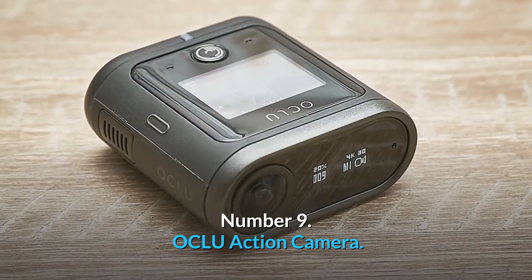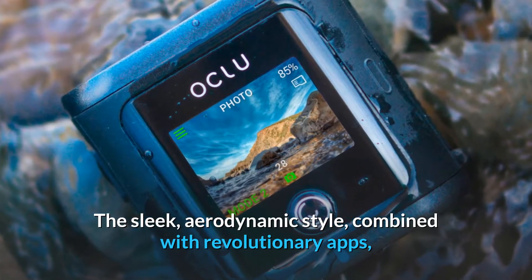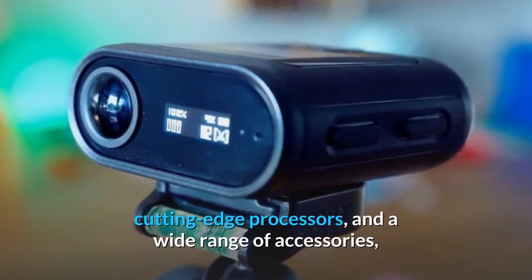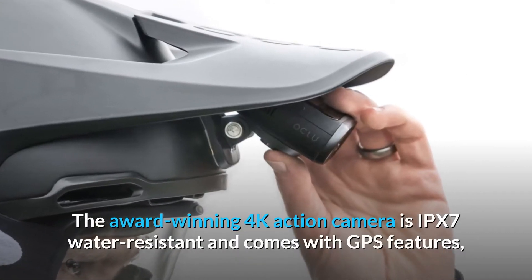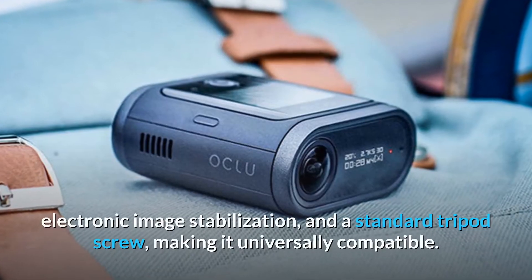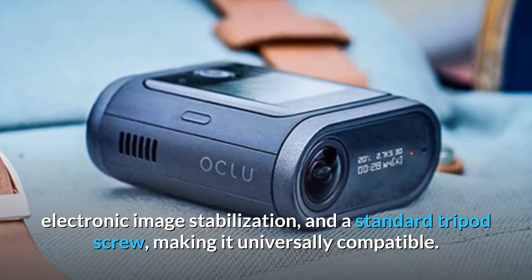Number 9. OCLU Action Camera. The sleek, aerodynamic style combined with revolutionary apps, cutting-edge processes, and a wide range of accessories make OCLU the ideal travel companion for adventurers. The award-winning 4K Action Camera is IPX7 water-resistant and comes with GPS features, electronic image stabilization, and a standard tripod screw, making it universally compatible.